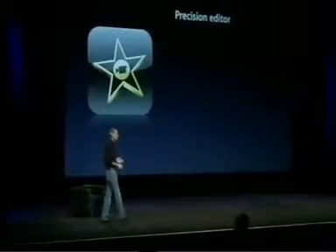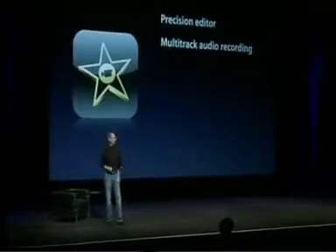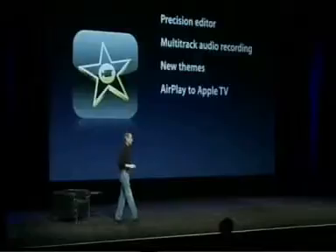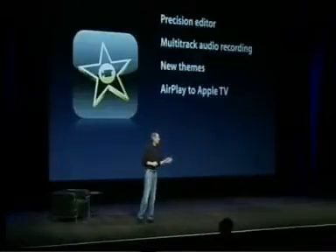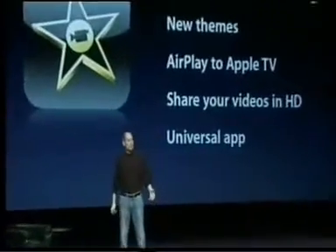There are two apps we're introducing today and the first one is iMovie for iPad. We have a long history of video editing — we're the largest supplier of video editing software in the world, we think. iMovie for iPad is in that tradition: it's got a precision editor, multi-track audio recording. This is not a toy — you can really edit movies on this thing. It's got new themes, you can AirPlay your video right to Apple TV from the application, and you can share your videos in HD with some really popular sites.